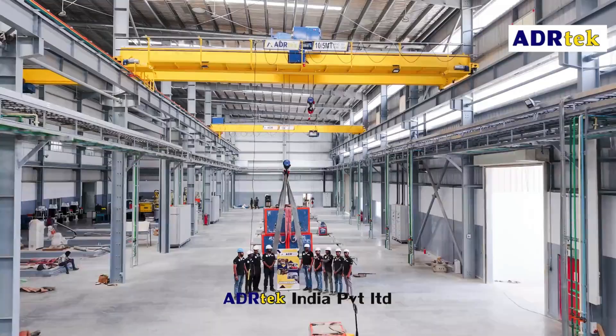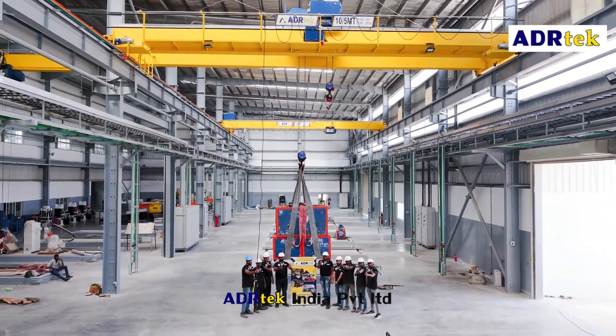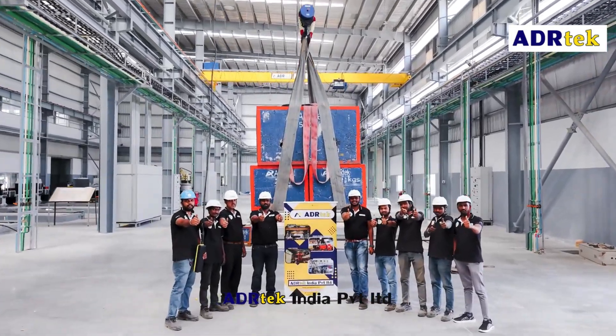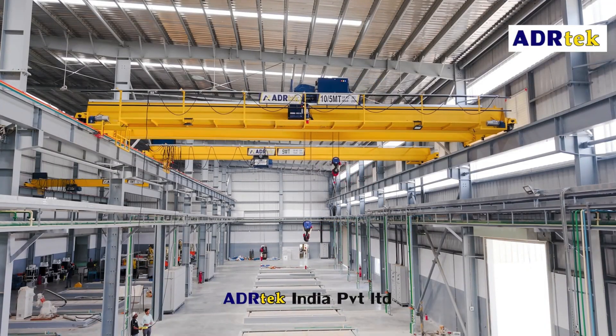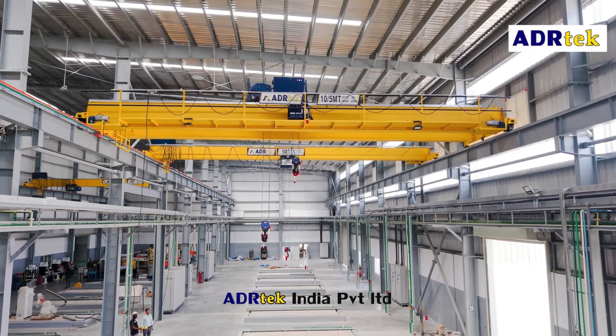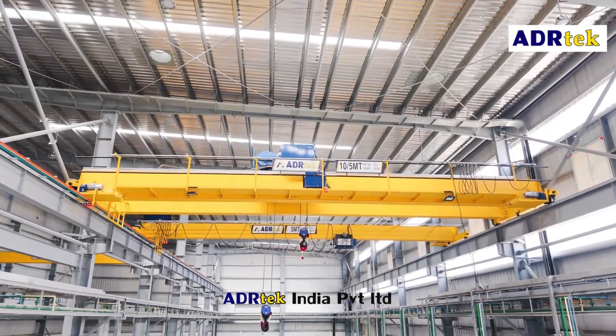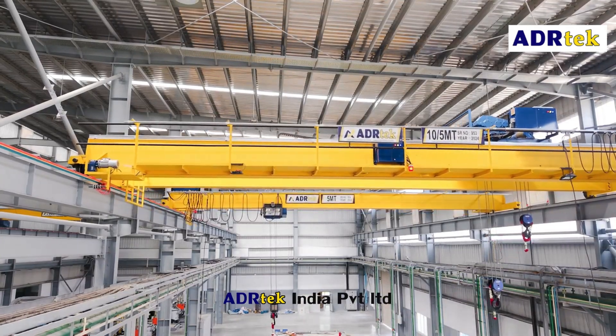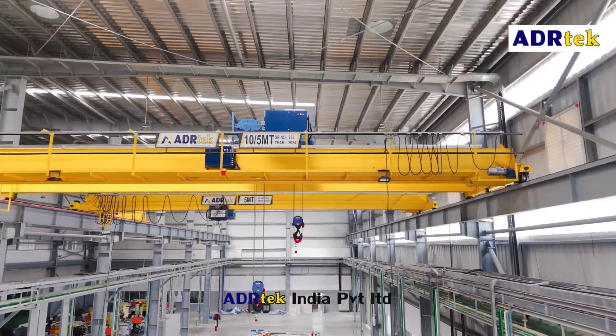We provide EOT crane services ensuring maximum uptime and efficiency. Our services include annual maintenance contracts (AMC), scheduled servicing to prevent breakdowns, crane repairs and overhauling, quick diagnostics and expert repairs.